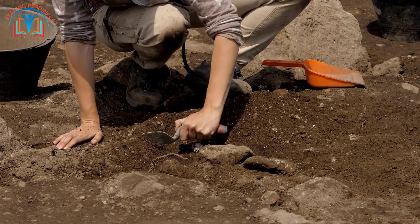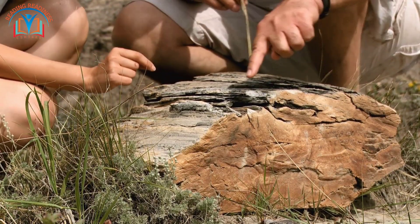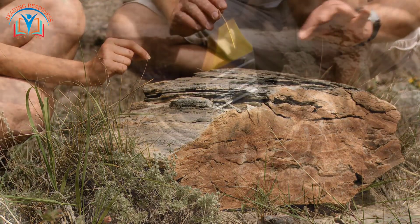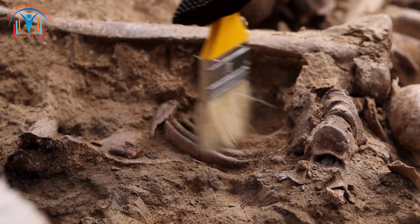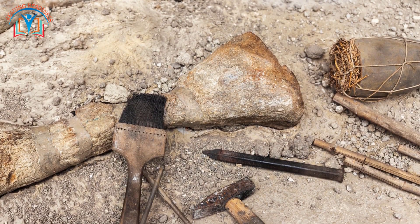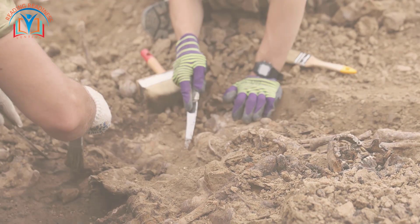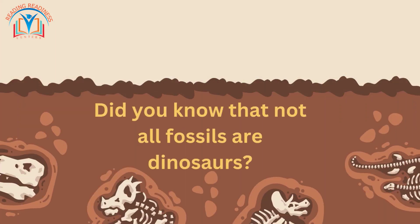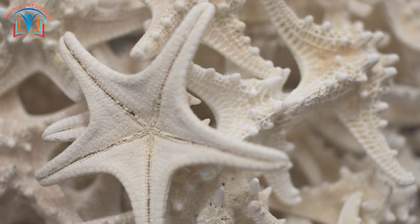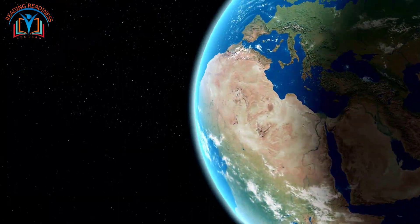Now let's talk about the real-life adventurers: paleontologists. These scientists explore the earth to discover fossils and piece together the incredible puzzle of the past. They use special tools like brushes and picks to carefully uncover fossils hidden beneath the earth's surface. It's like being a detective on a thrilling excavation mission. Did you know that not all fossils are dinosaurs? Fossils can be anything from ancient plants to sea creatures and even microscopic organisms — each one tells a unique story about the history of our planet.